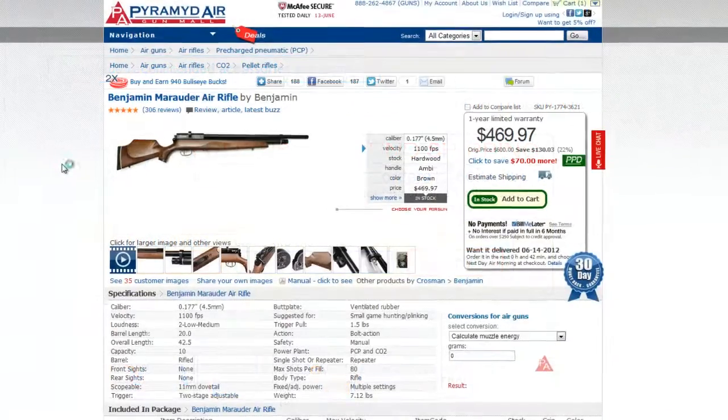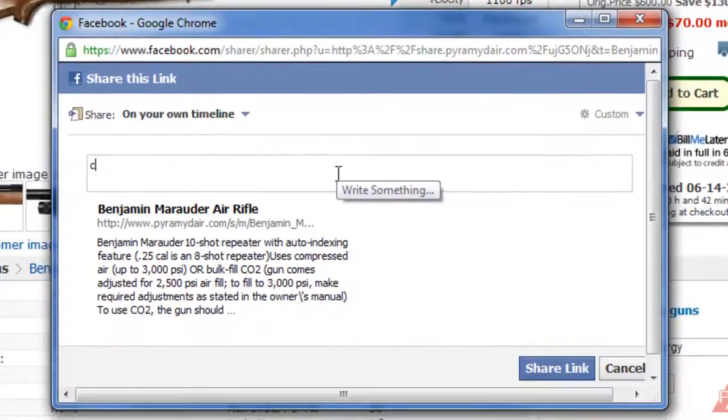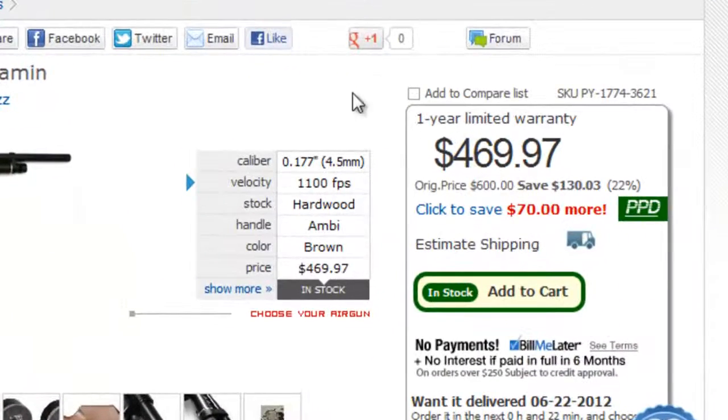You don't have to buy anything to earn Bullseye Bucks. When you tell your friends about any of our products and they buy those items by following your link, you'll get Bullseye Bucks. If you don't have a social account, you can still earn Bullseye Bucks for referring people.